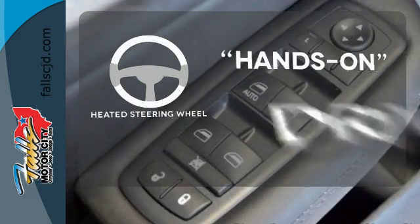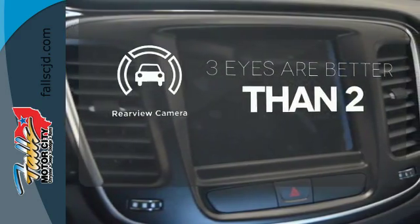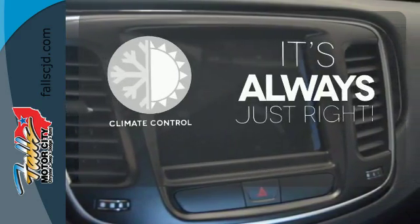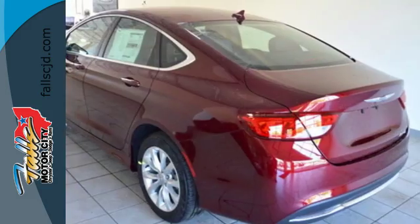You'll want to keep both hands on the heated steering wheel. The backup camera gives you a clear picture of what's behind you. Set it and forget it with the climate control. Style and ingenuity are yours with this Chrysler 200.